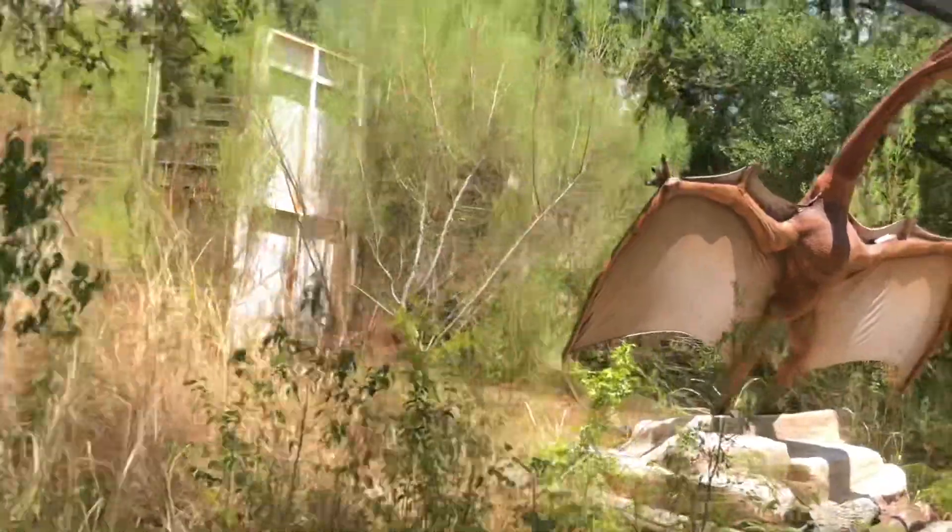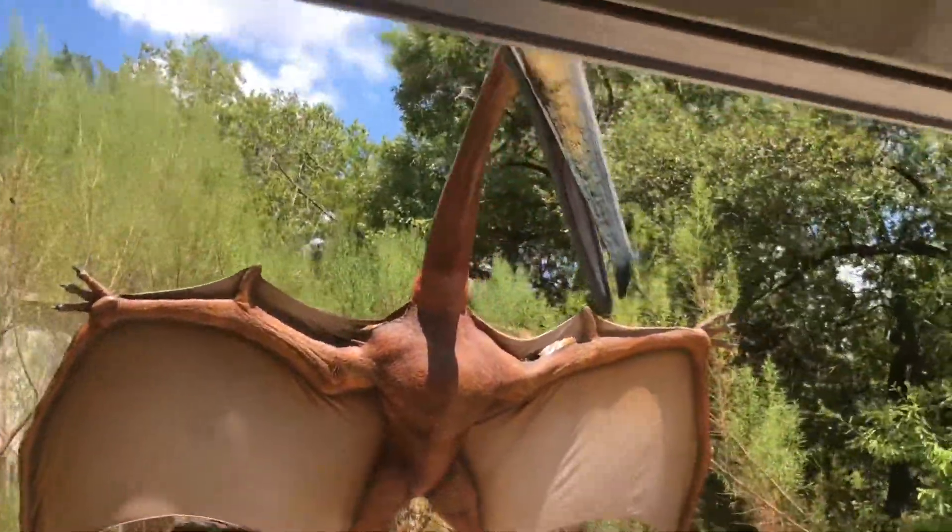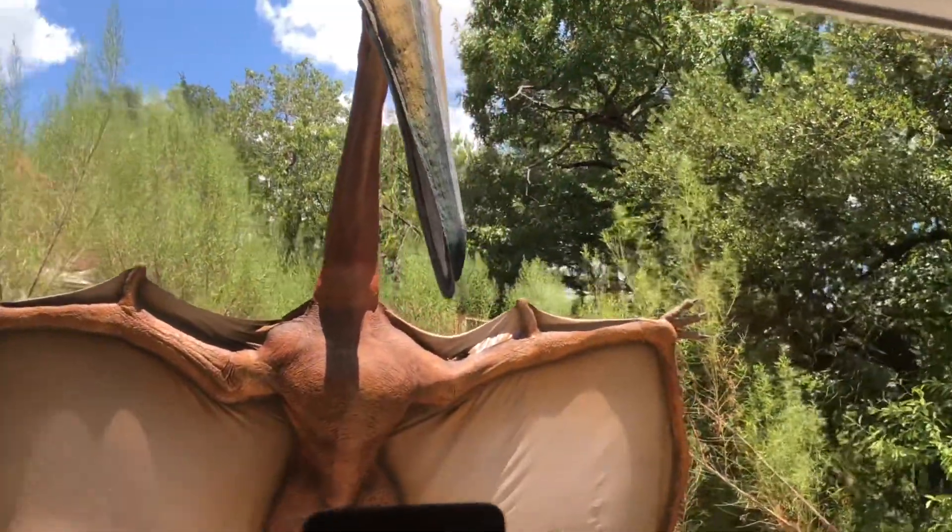Everything is bigger in Texas. That goes true for this guy here who is actually a native of the Texas area, a Quetzalcoatlus. He's not actually a dinosaur — he is a pterodactyl.